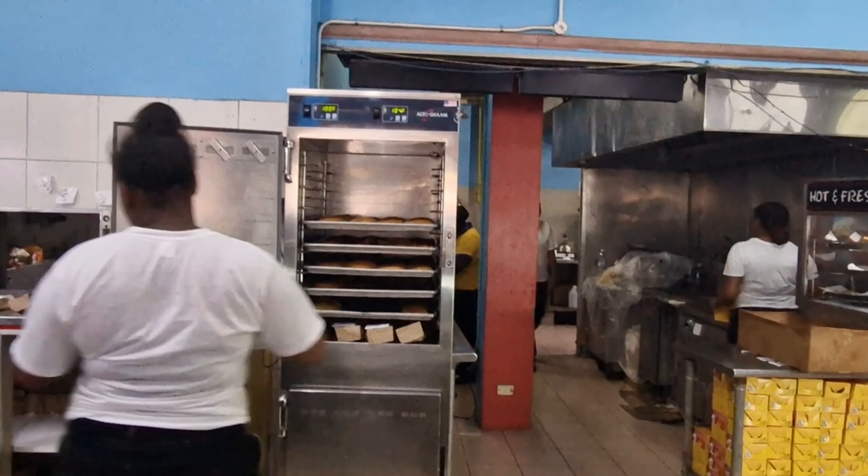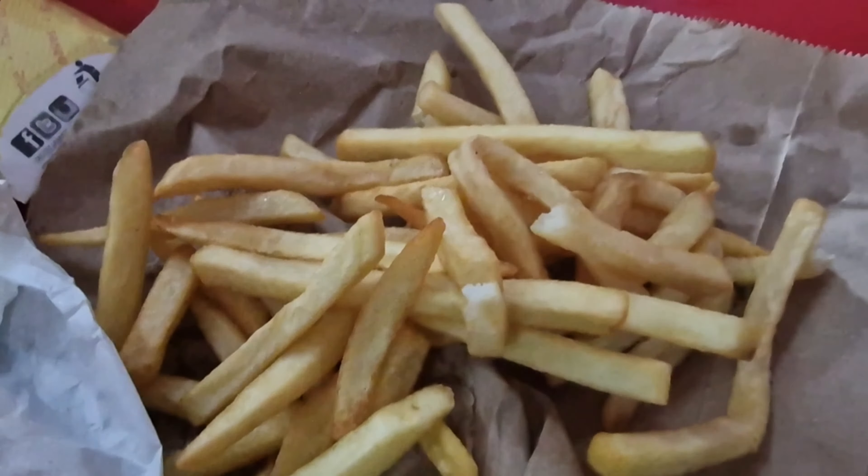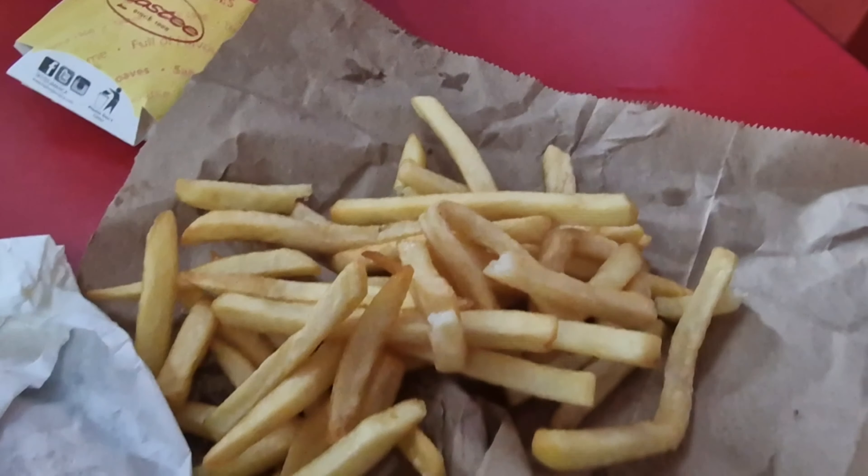There's the oven where they make the patties and the cocoa bread. So I've got my order — doing this without a tripod. What have we got here? The fries — let's have a taste. They taste just like fries. Actually, I need some salt.